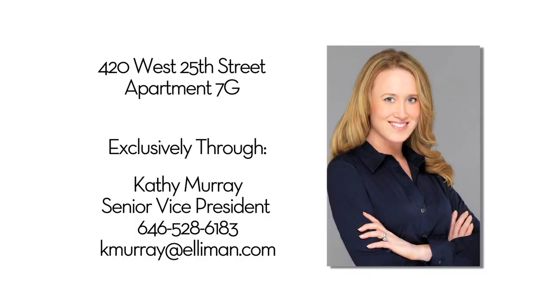Thank you for viewing this exceptional and unique home with me. For more information, please contact me directly anytime.